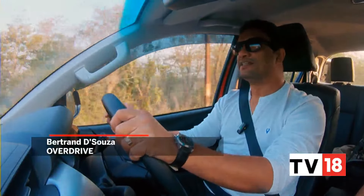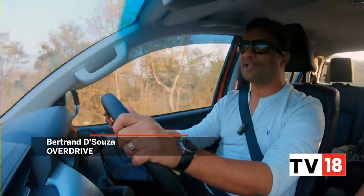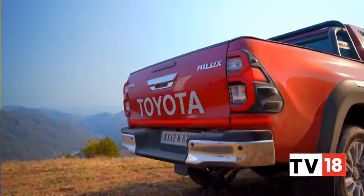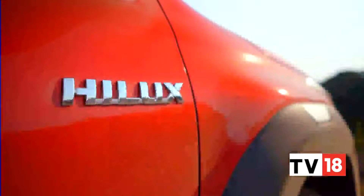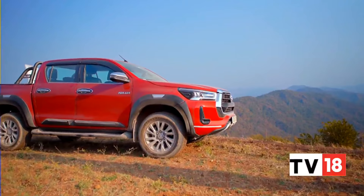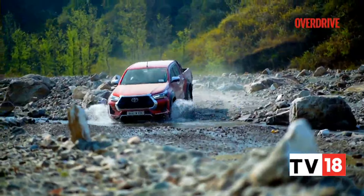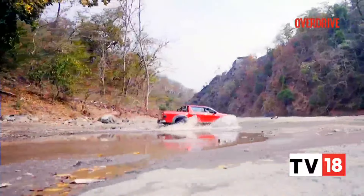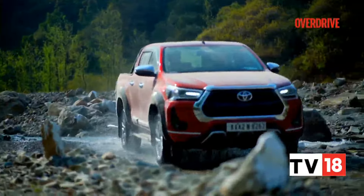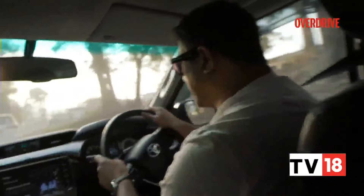We're finally in the Hilux. It's been well over a decade since we've been asking for the Hilux to be offered to Indian consumers, but it is here in its latest generation. This is the 8th generation Hilux built on the IMV platform. It was fairly expensive — that was one of the biggest headlines when the Hilux was introduced in India, but today I'm going to see just how worth it it actually is.